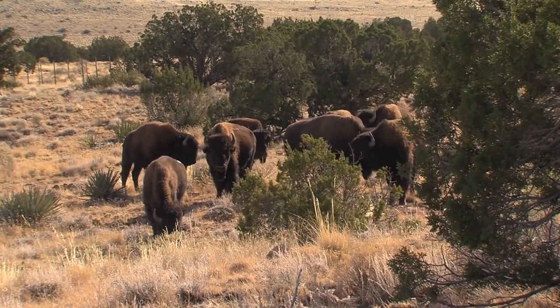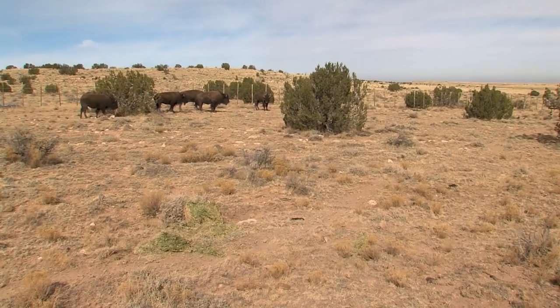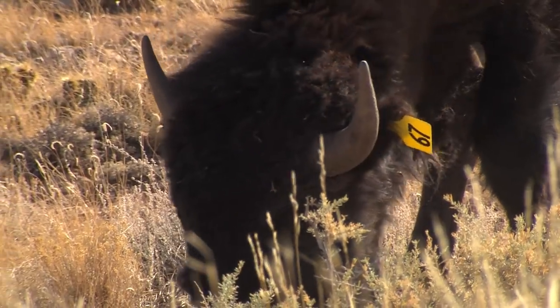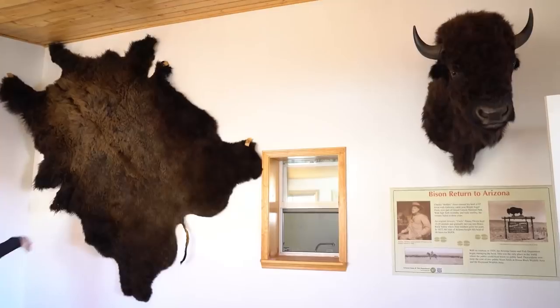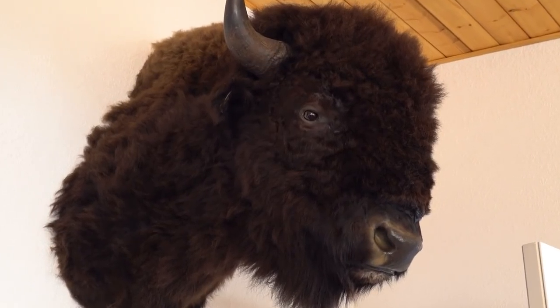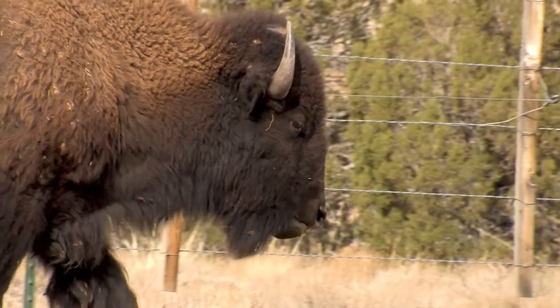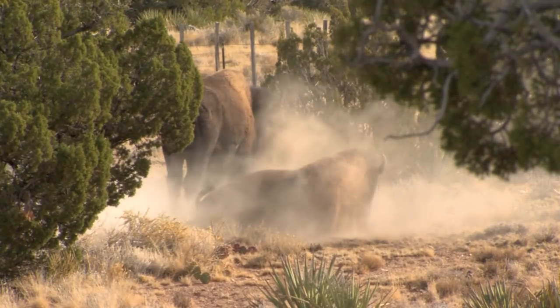Back at Raymond Wildlife Area, the Wind Cave bison seem right at home — mellow, doing their own thing, still getting used to the local feed since they're accustomed to prairie grass in South Dakota. The public will be invited to come out and view them at the wildlife area's visitor center. Whether you choose to enjoy them by knowing they're there, viewing them with family, or hunting them, this is a success story for conservation that almost anybody in Arizona can share.